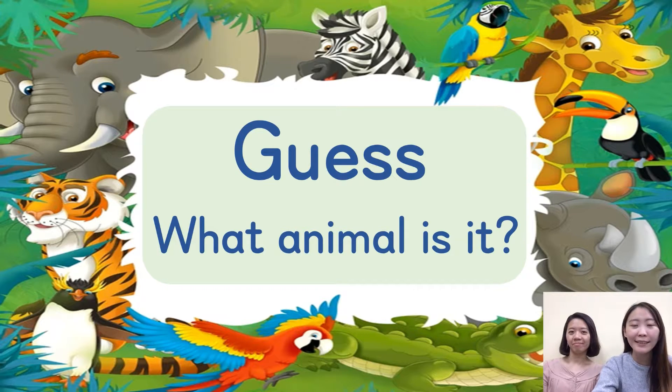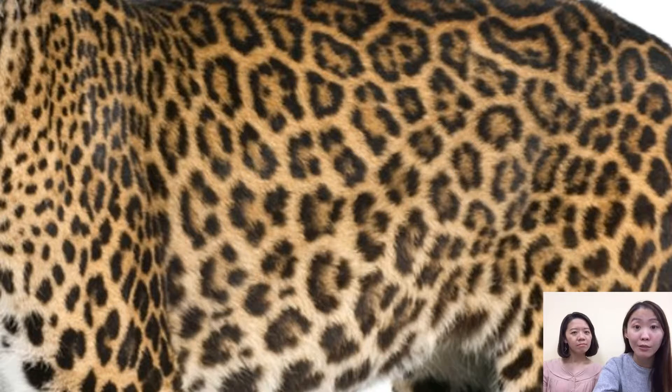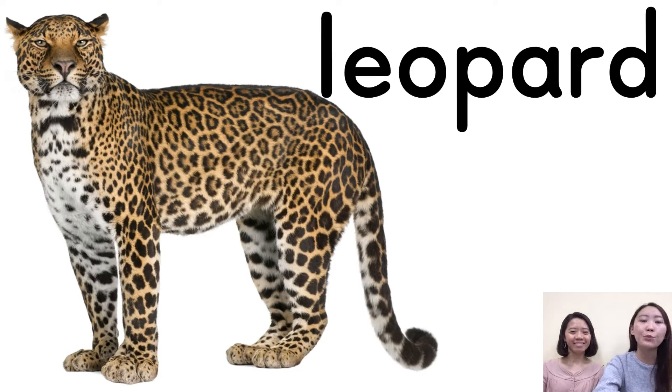Let's try question one. What animal is it? It's a cat. Hmm, well, let's try again — let me zoom out. What animal is it? It's a tiger. No, no, no — it doesn't have stripes. I think now you can tell me the answer. It's a leopard! Good job. Let's read the word together — leopard. It's a leopard. Very good.